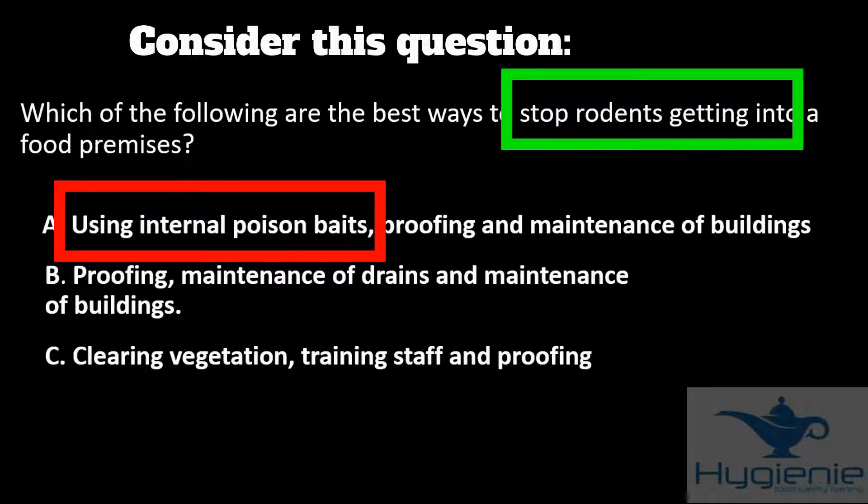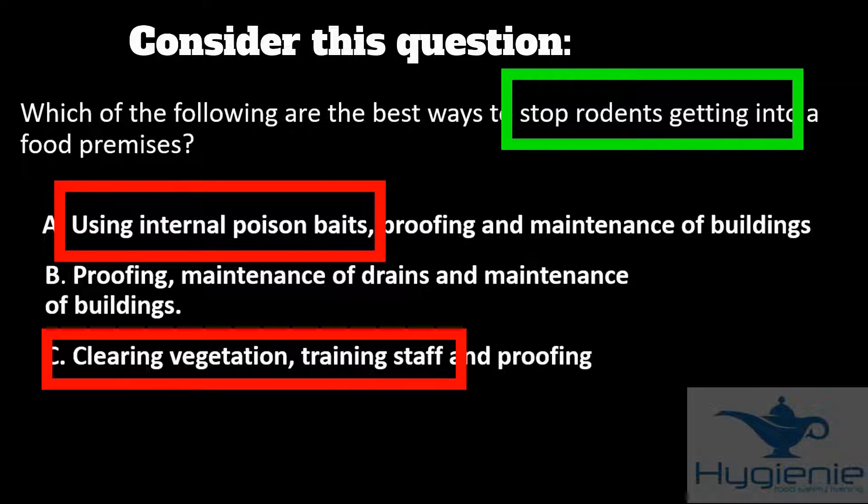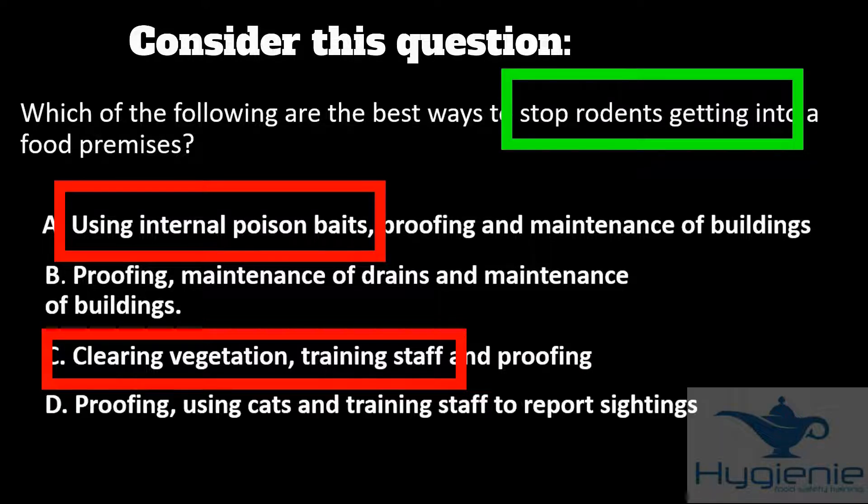Answer C includes clearing vegetation. This will prevent harbourage outside and allows you to detect the presence of pests, but it won't stop rodents getting in. Answer D — you've probably identified cats as a bit of a joke answer. If anything, cats will kill pests, but they won't stop them getting in.